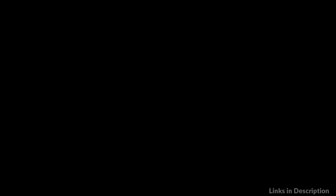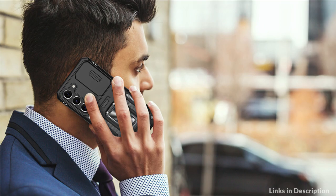So these are some of the best S23 Plus camera cover cases to buy in 2023. If you enjoyed our video, leave a like and subscribe to my channel for future updates.